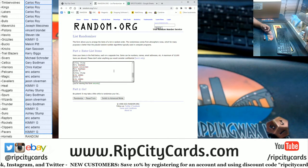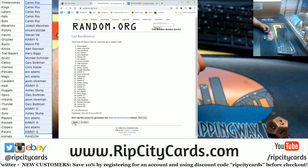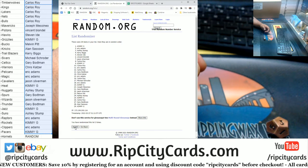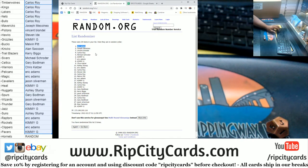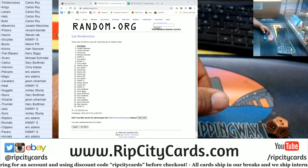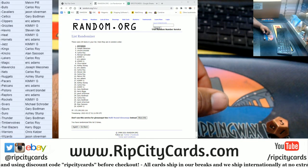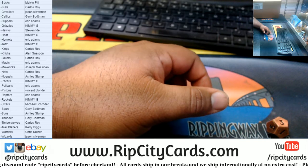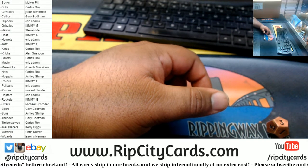Thank you Isaac. Alright here we go, good luck everybody. That's two — and the money shot, three! Boom! Eric, congratulations, you win the Hornets! A little filler mojo there. If anybody wants to trade teams now would be the time.